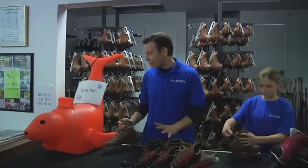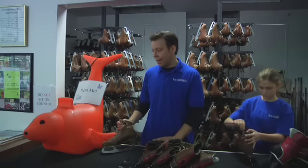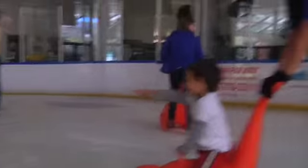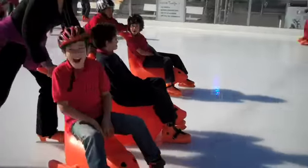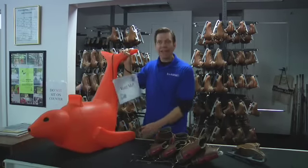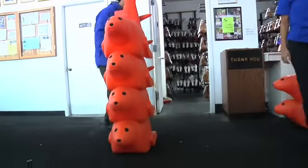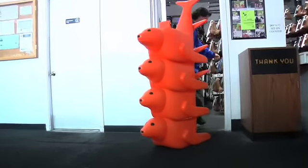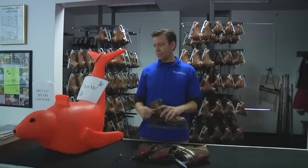I was a little skeptical at first, thinking, what is this thing? But then I saw Bobby in action, and it changed my mind. People seem to really, really like it. And the cool thing is these things actually stack, so they take up very little space right in the back of the rental area. And they're lightweight, so anyone can lift them. It's just a win-win.